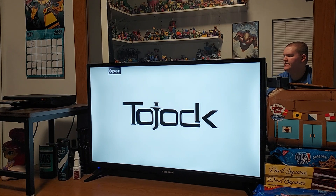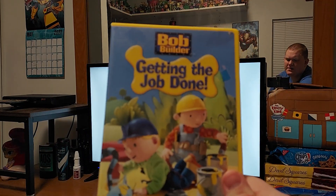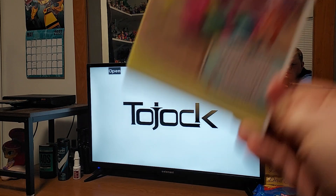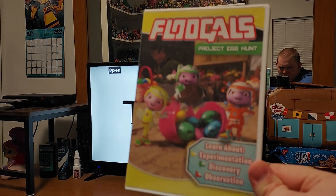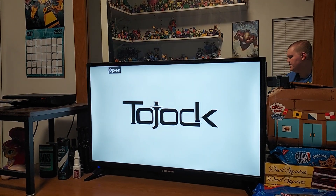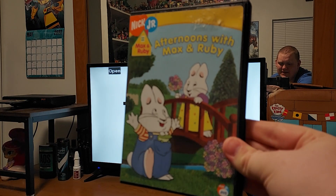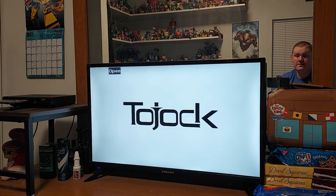So this is Bob the Builder: Getting the Job Done. Coming up next is the opening and closing of Flugel's Project Egg Hunt. Coming back tomorrow is Max and Ruby: Afternoons with Max and Ruby, which is going to be on the portable DVD player.